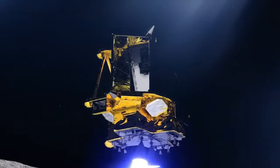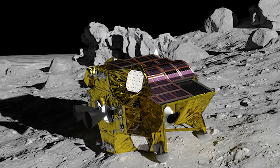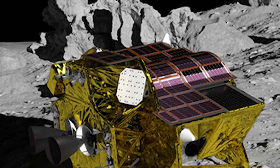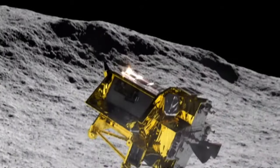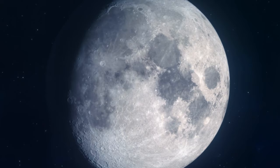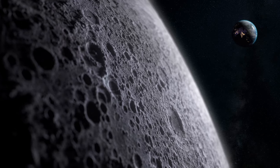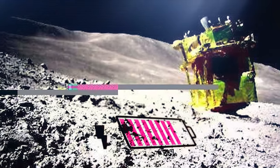The lander managed to recover after landing upside down and losing power thanks to a clever contingency plan. Equipped with solar panels capable of generating electricity when exposed to sunlight, the lander faced a challenge when it unexpectedly landed upside down, blocking the solar panels' access to sufficient sunlight. JAXA decided to temporarily shut down the lander while patiently waiting for the sun's angle to change. As sunlight began to reach the western side of the moon, the solar panels began generating electricity once again, causing the lander to restart automatically.